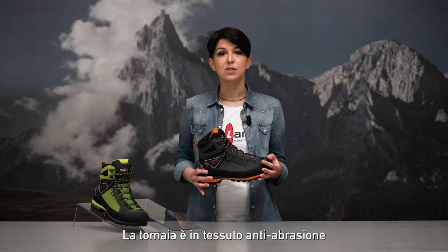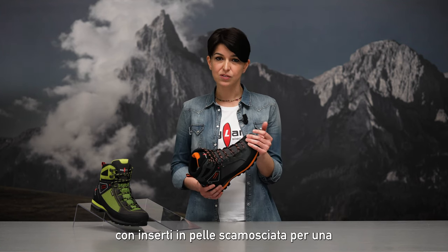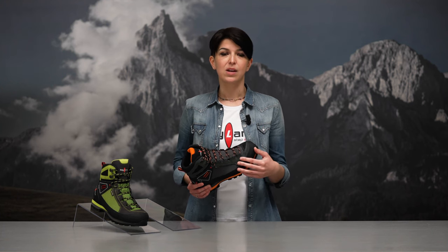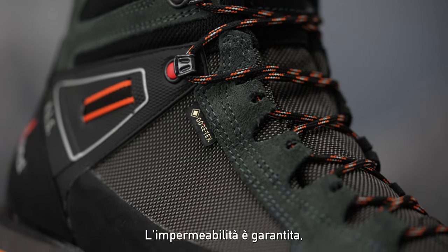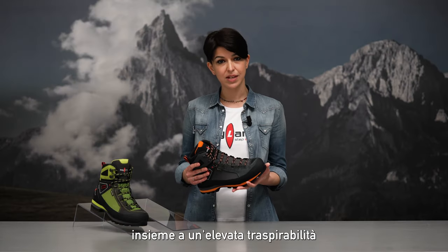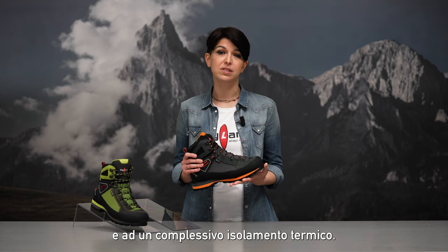One piece anti-abrasion fabric upper with suede insert for increased protection and durability. Waterproofness is assured by the Gore-Tex Performance Comfort membrane, along with increased breathability and an overall climate comfort.